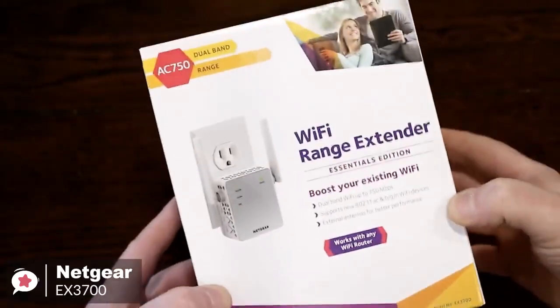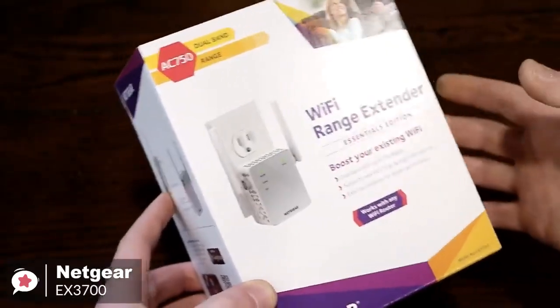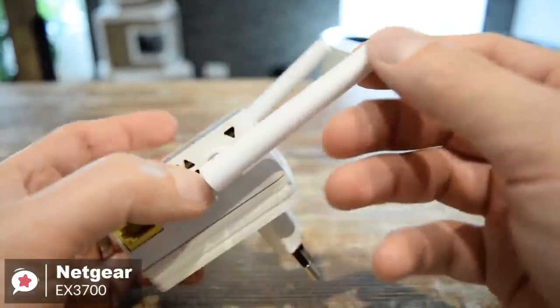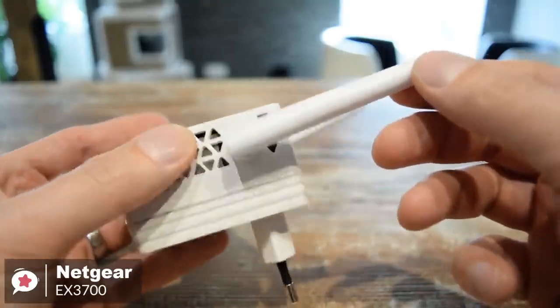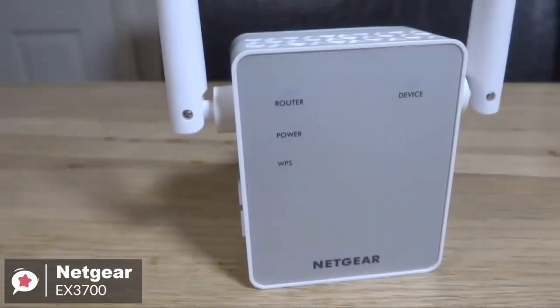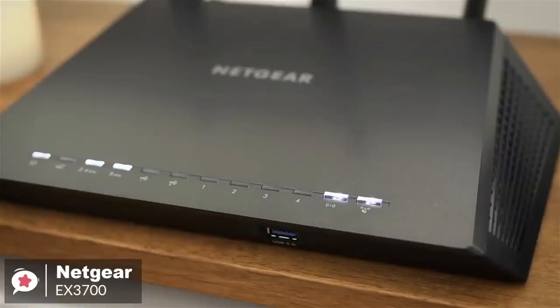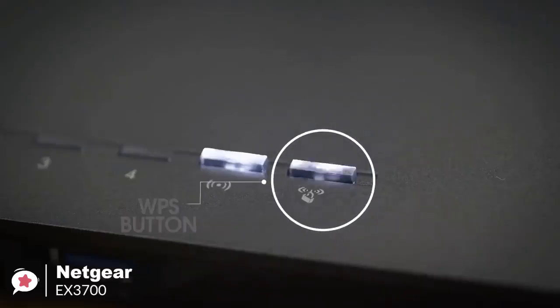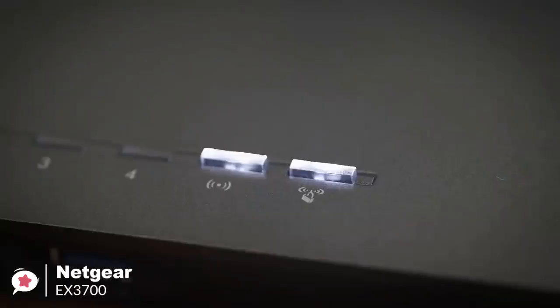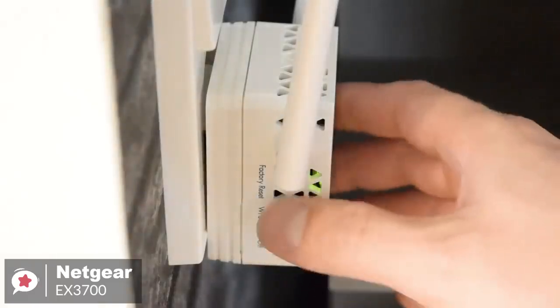From a design aspect, the EX3700 has a bit of a bulky body and casing. It resembles a cube-like AC power adapter with two antennas on either side. The front is a matte silver with router, device, power, and WPS indicator lights facing towards you. After you get through the initial setup, you can log in to your Netgear account and tweak a wide variety of settings from there, which is quite surprising for a budget extender. If you're new to networking, you won't want to touch any of these settings, but the fact that they're there and easy to adjust is a benefit for more advanced users.